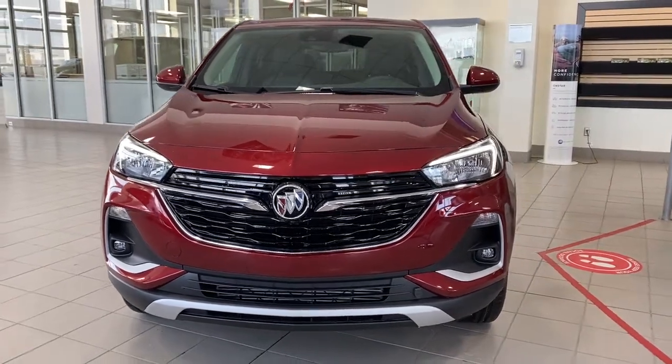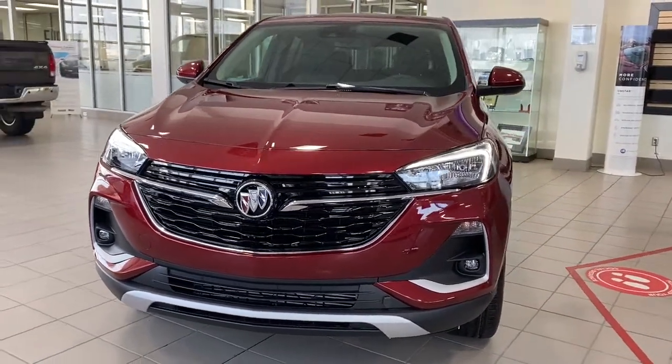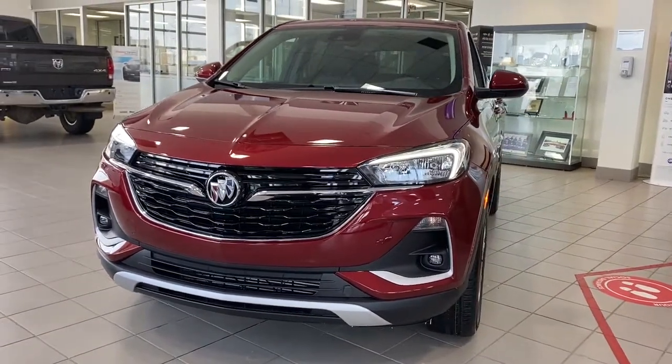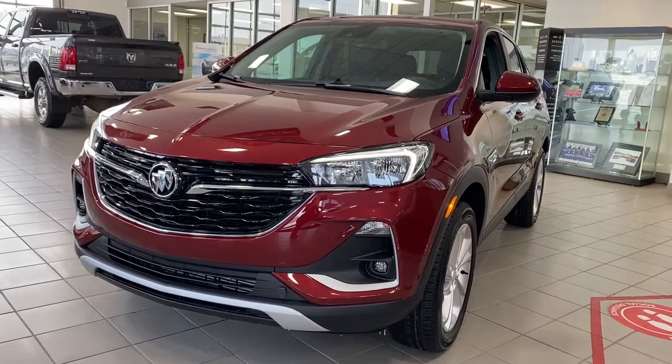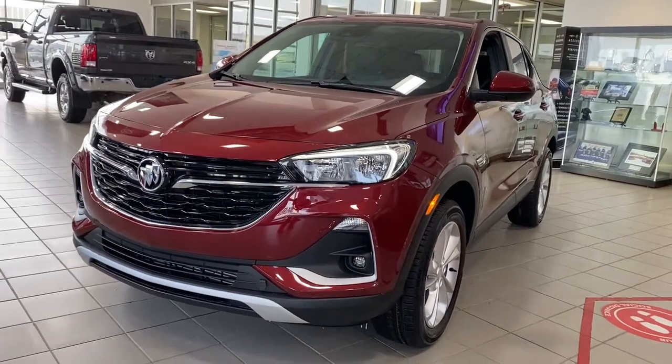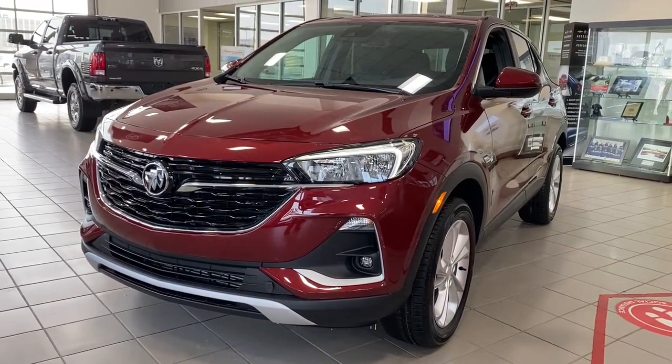It's a great day at Wolf GMC Buick. We're located on the corner of 184th Street and Stony Plain Road in Edmonton, Alberta, Canada. Today we're looking at the 2022 Buick Encore GX Preferred.